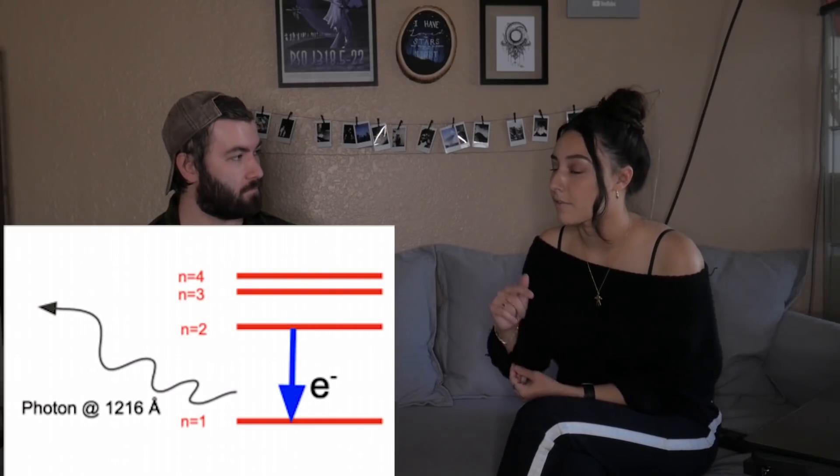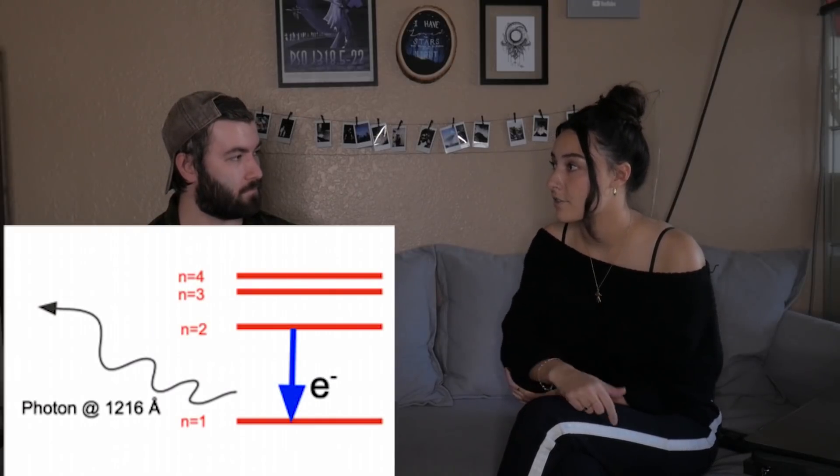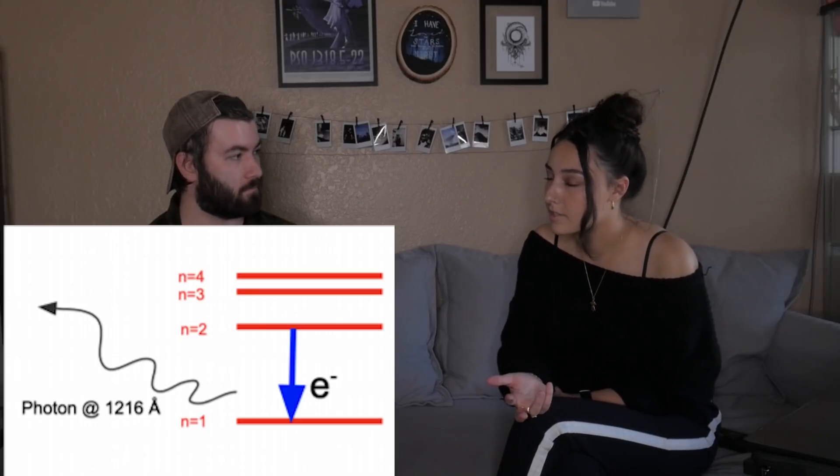So you might know what a Lyman Alpha transition is. It's the transition between the first excited state and the ground state of a hydrogen atom. This is the strongest emission line that you would see in a hydrogen spectrum. A Lyman Alpha Nebula is a cloud of hydrogen gas that's emitting the Lyman Alpha line, and it's basically the host site of forming galaxies — the site of ongoing galaxy formation.